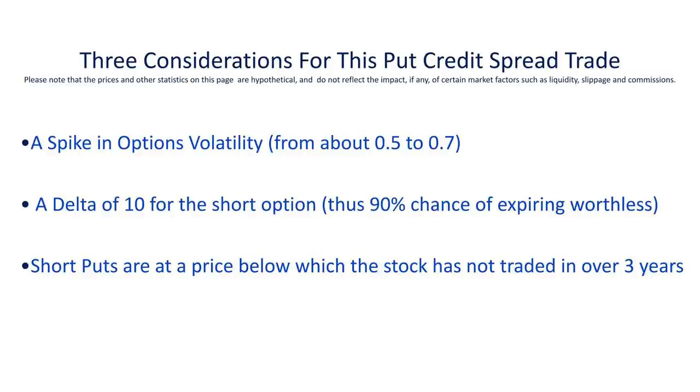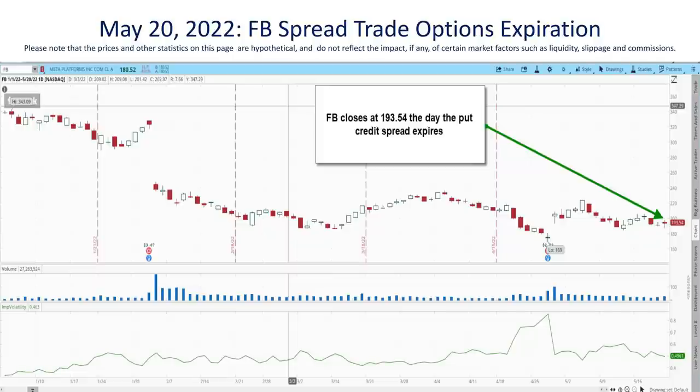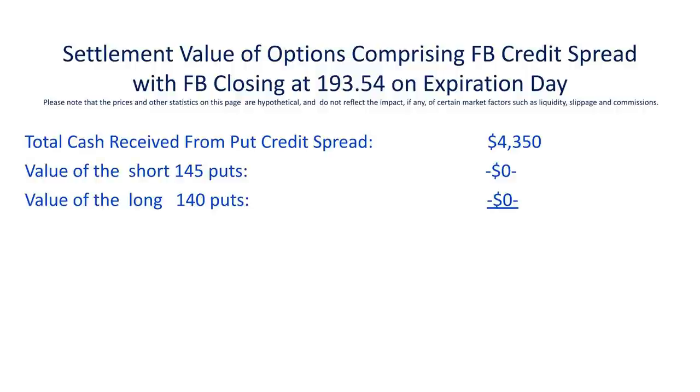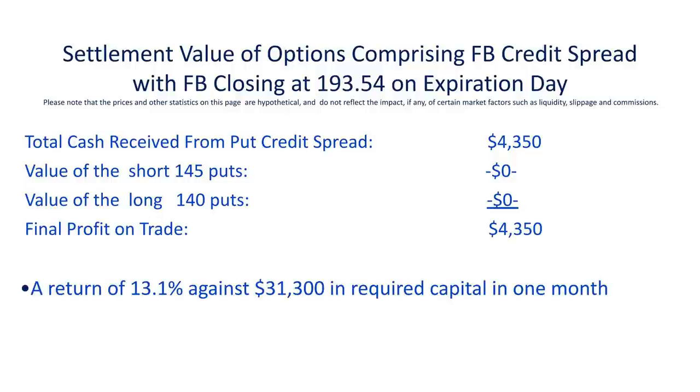Let's move now to May 20th, the day these options expired. FB closed up at $193.54. FB closed almost 50 points above both the short and long puts we executed as part of the credit spread trade. No one's going to exercise the right to sell you their stock at 145 or 140 when the market is willing to pay over 193 for them — those rights are just worthless. Those options therefore expire worthless, leaving us with that original $4,350 that we collected 30 days earlier: a return of over 13% in exactly one month.